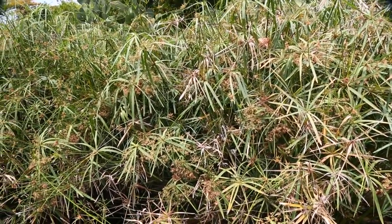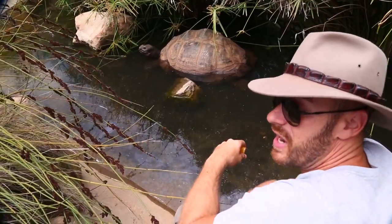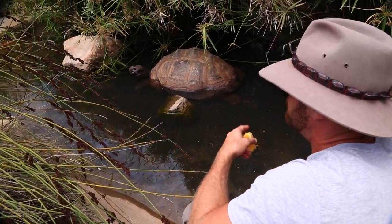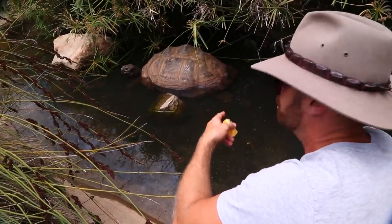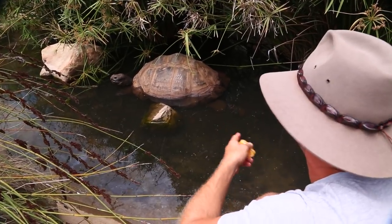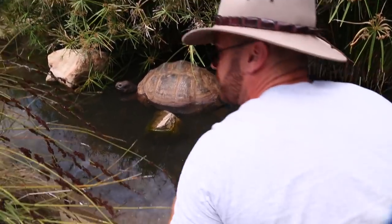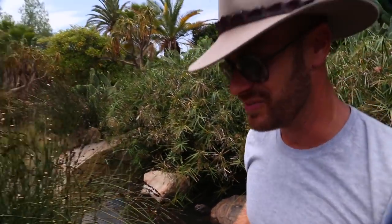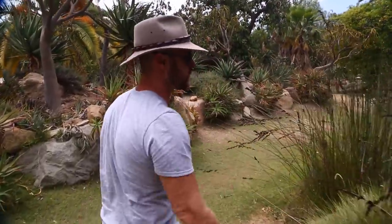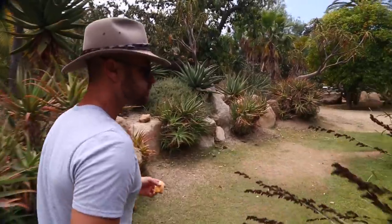She's just soaking right now and she's even in the shade under these papyrus. Basically, tortoises like the Galapagos are from the Galapagos Islands where it will get extremely hot, but they don't do anything besides find shade or go into mud wallows. Here they have this nice pond that they're always going in and out of.